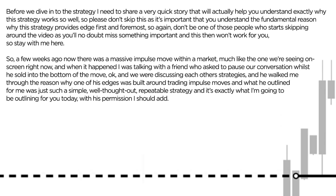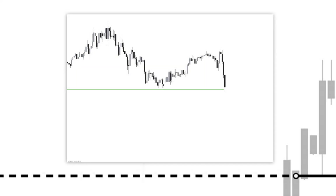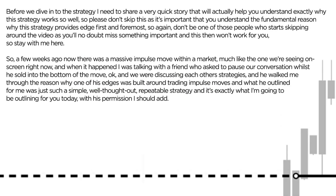So a few weeks ago, there was a massive impulse move within a certain market, much like the one we see here on screen right now. And when it happened, I was talking to a friend of mine via Skype, who asked to pause our conversation whilst he actually sold into the bottom of this move. We were discussing each other's strategies and he walked me through the reason why one of his edges was actually built around trading impulse moves.